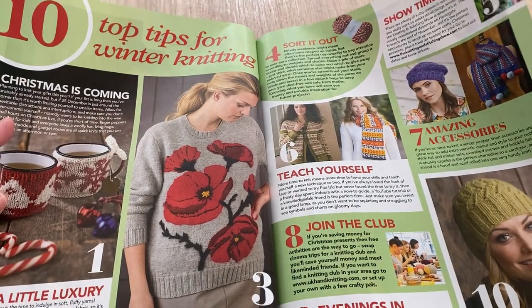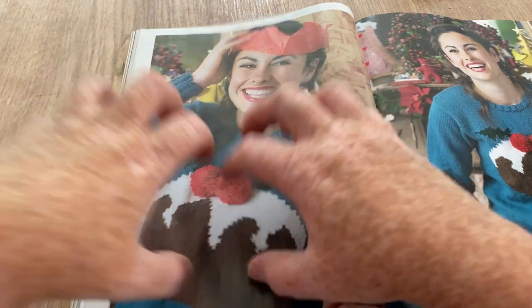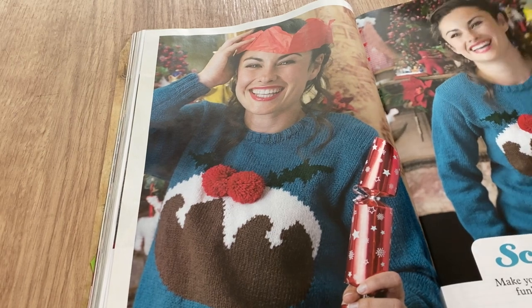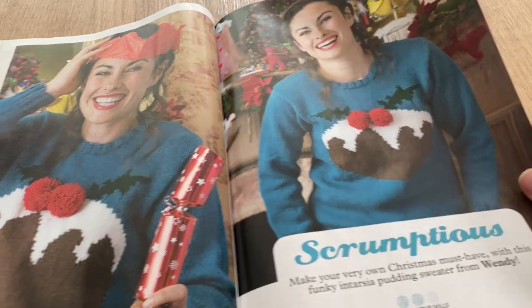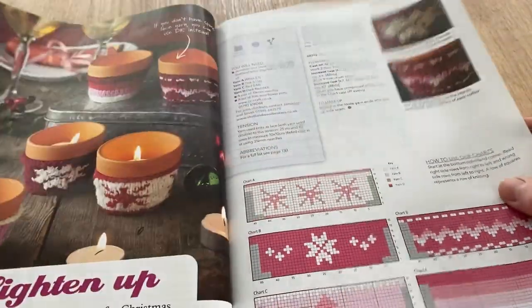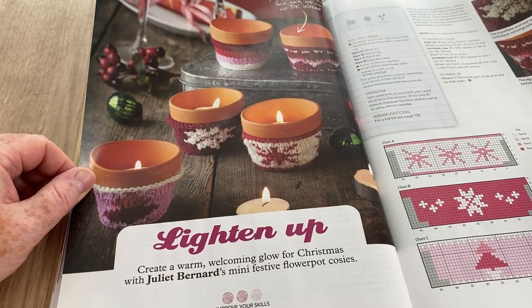Last year I did have a Christmas jumper that had two puddings strategically placed — it was a t-shirt. I'm not a particularly pull-over type person, but this is 'Make This Very Own Christmas Must Have' — the funky Instant Pudding sweater from Wendy. Wendy walls, wow — I like it, there's all the how-to bits. These are little candles but they do look like terracotta pots — they say mini festive pots but they look like little terracotta plant pots.